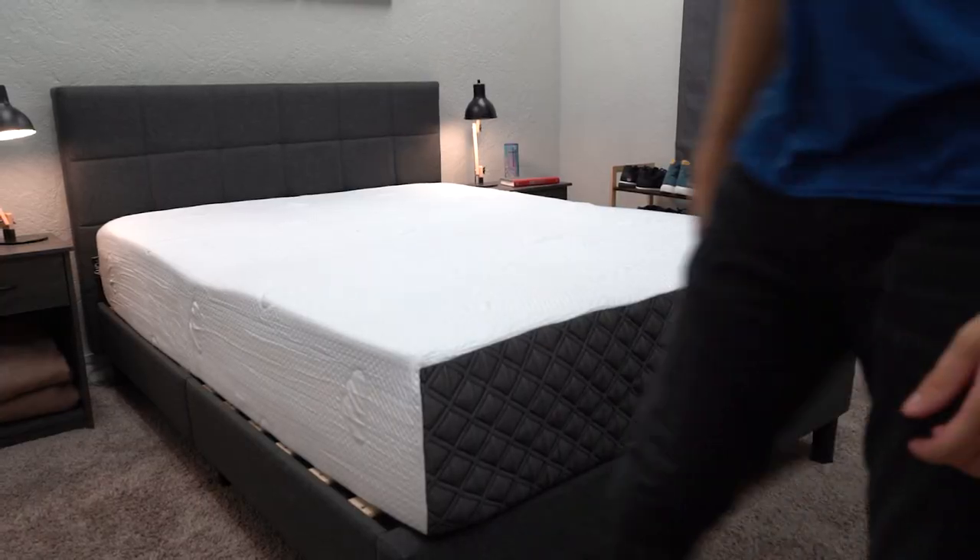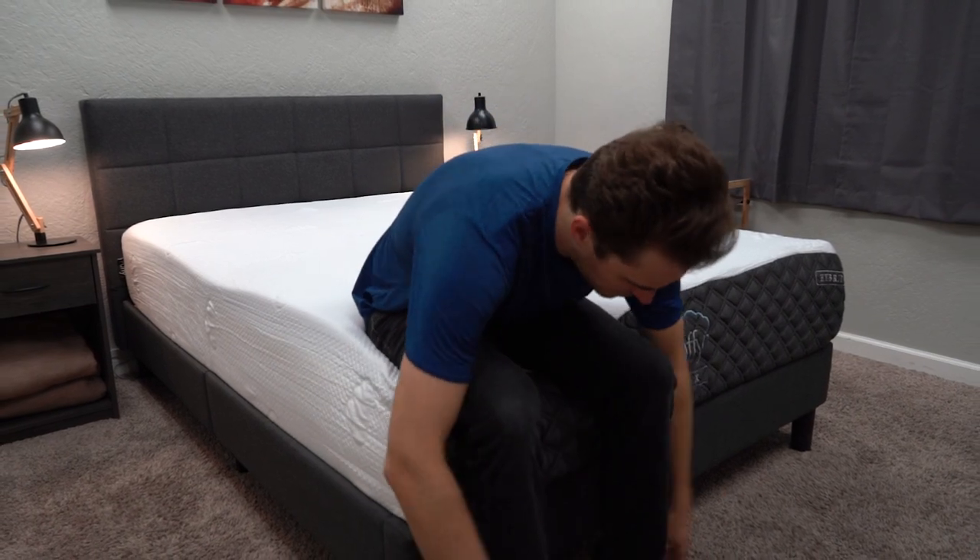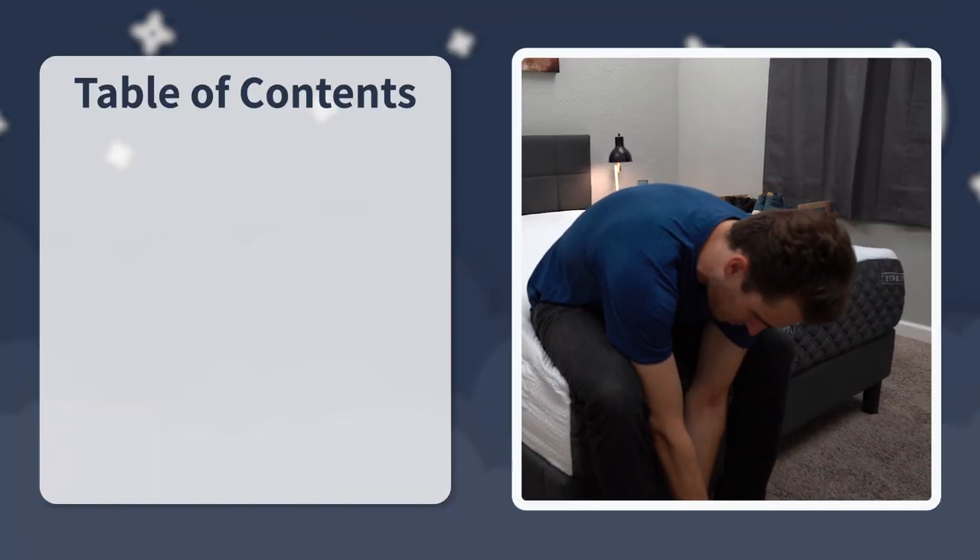Then we're going to delve into the similarities between the two. We're going to talk about what's different between them. We'll of course talk about pricing. And at the end, I'll sum things up with a final verdict for you so you can ultimately determine which of these options is going to be the right one for you.